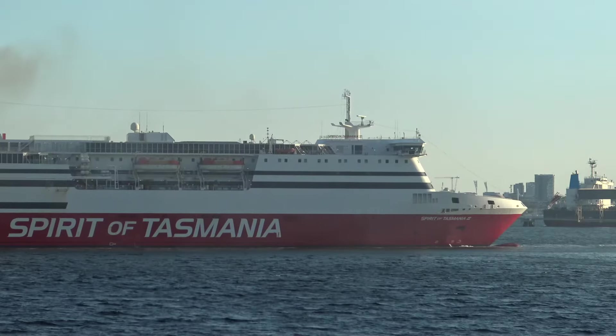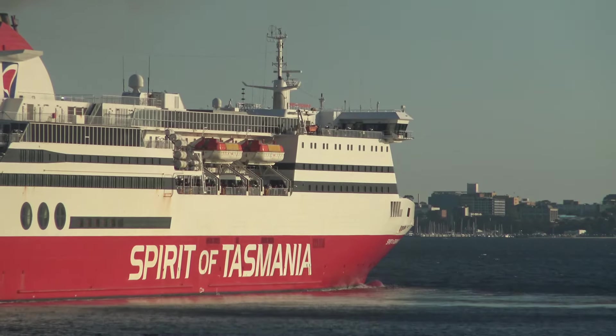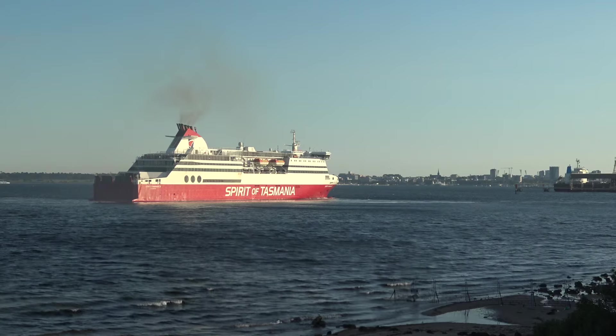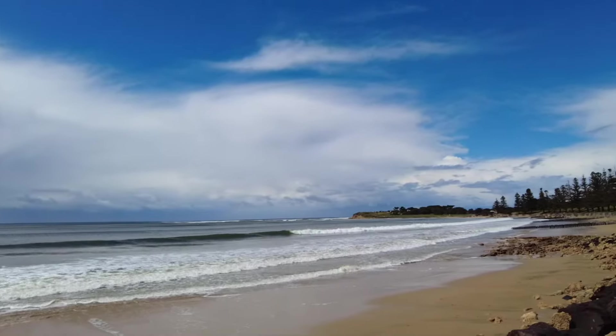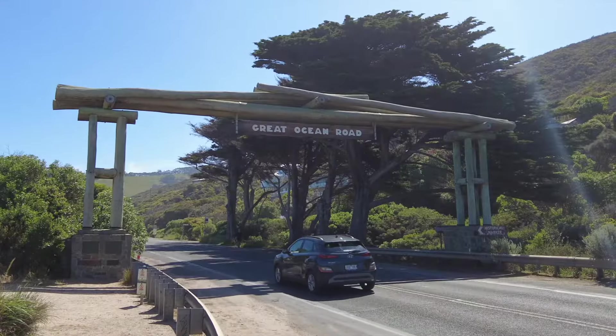In the spring of 2022, Geelong replaced Melbourne as the mainland port for the Spirit of Tasmania ferry, making the city a gateway to Tasmania as well as the Bellarine Peninsula, the surf coast, and of course the fabulous Great Ocean Road.